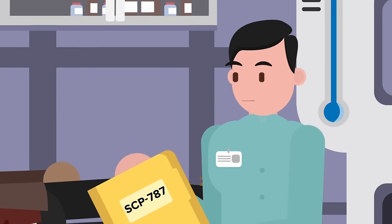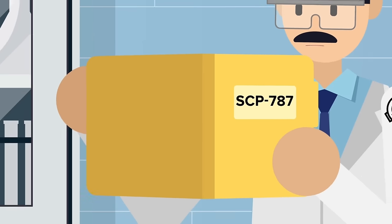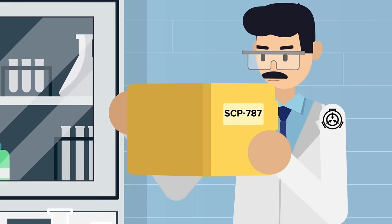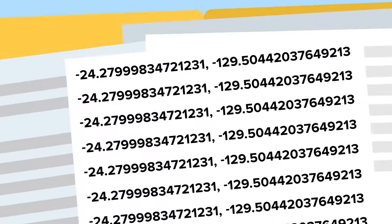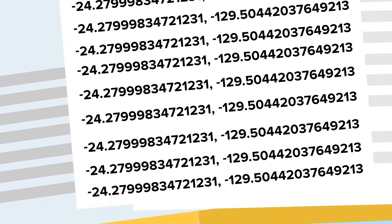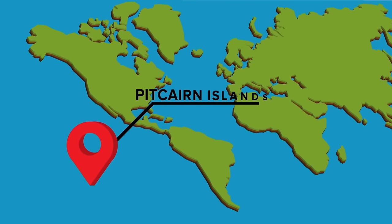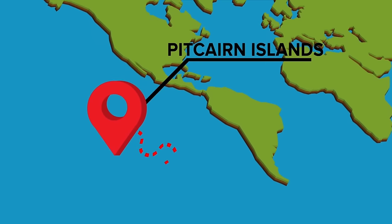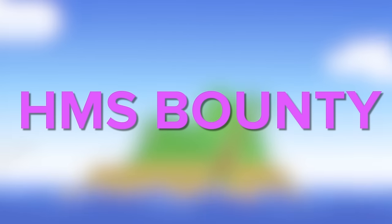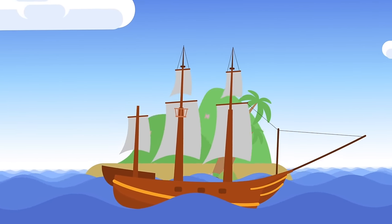There was one item that may hold some answers, though. For some reason, this man also possessed a copy of SCP-787's flight log. The log consisted of a series of coordinates repeated 5,478 times. The coordinates point to a seemingly random spot in the Pacific Ocean, several hundred miles away from the infamous Pitcairn Islands — the island that the famous mutineers of the HMS Bounty settled after taking over the ship and leaving the captain adrift on the ocean.